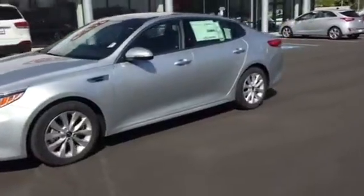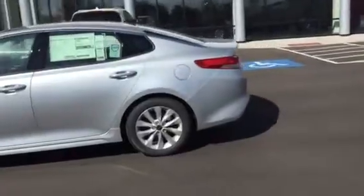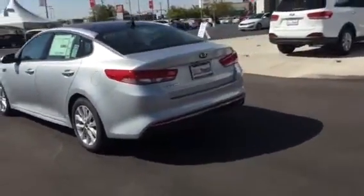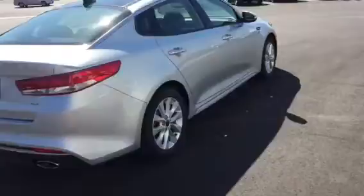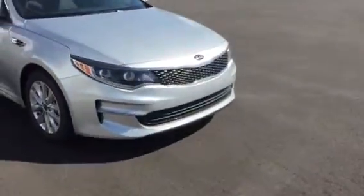Hi Colleen, this is Jana with Young Kia in Leighton. I just wanted to shoot you a quick VIP video of the particular Kia Optima that you had inquired about, looking for the e-price on it. I just wanted you to see how gorgeous this beautiful EX model is and the wonderful styling that we've got on this model.